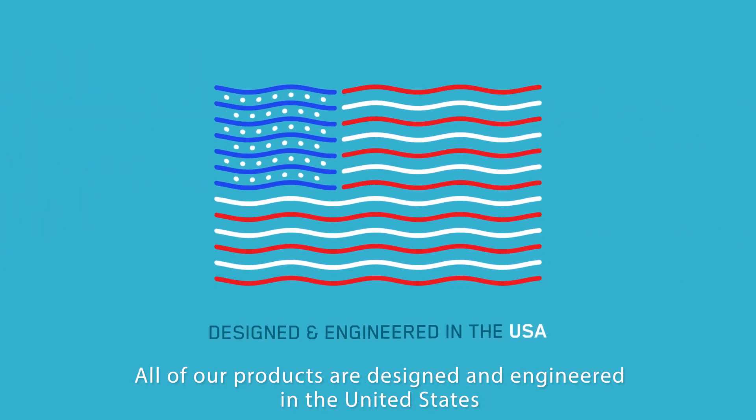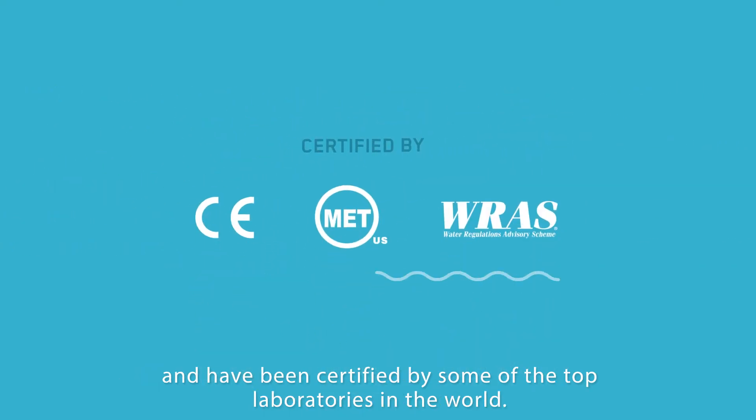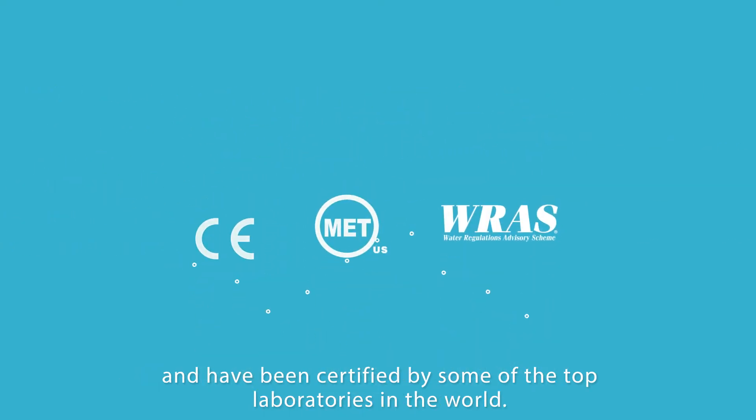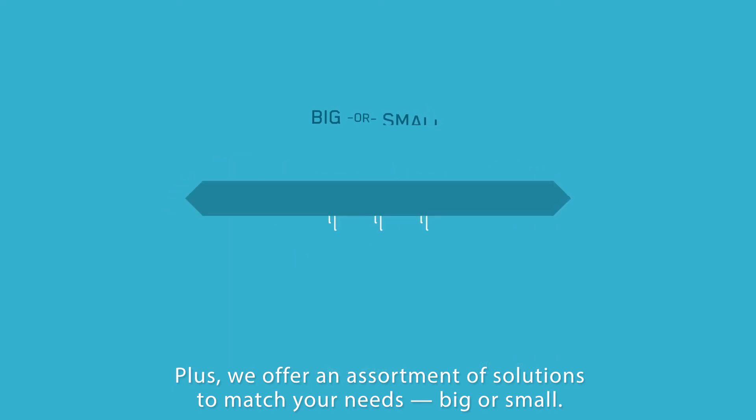All of our products are designed and engineered in the United States and have been certified by some of the top laboratories in the world. Plus, we offer an assortment of solutions to match your needs, big or small.